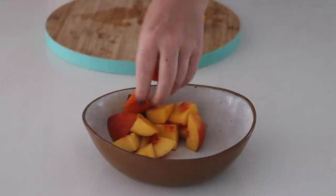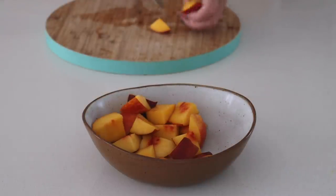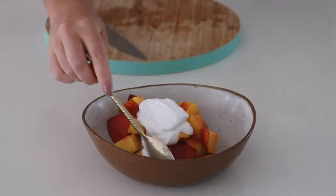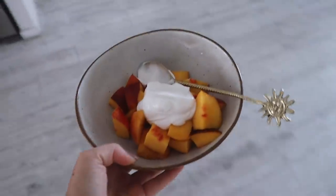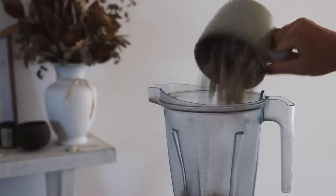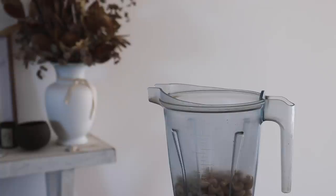Yellow nectarines are in season here in Australia and they are my favorite fruit of all time. When I got hungry in the afternoon, I made myself a little snack with some nectarines and put some coconut yogurt on top. It was super refreshing and tasted amazing.